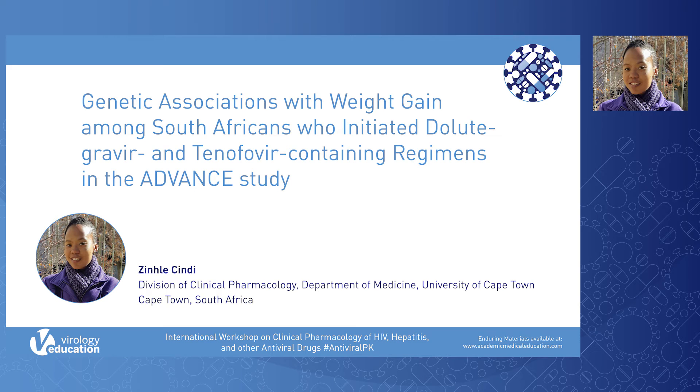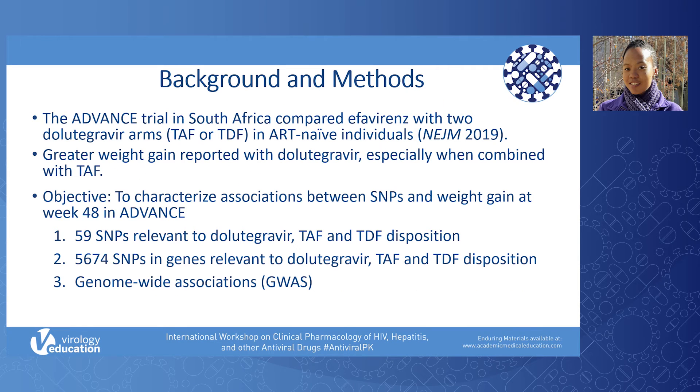I am grateful to the meeting organisers for inviting me to present our data. The ADVANCE clinical trial in South Africa compared standard care efavirenz with two dolutegravir-containing regimens in ART-naive individuals. Dolutegravir effectively controls viral replication and is generally well-tolerated. Some patients experience excessive weight gain after initiation of a regimen that includes dolutegravir, or after switching to an integrase inhibitor-containing regimen.